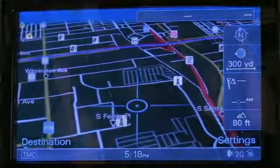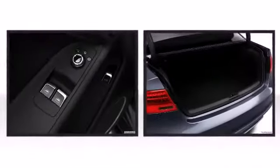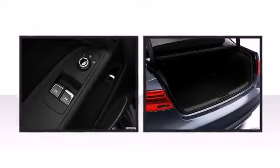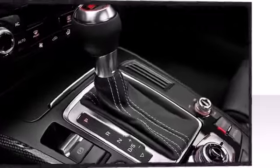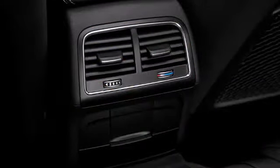Audi also prioritized safety and security by including traction control, a panic alarm, and four-wheel disc brakes with ABS. The available Audi Adaptive Cruise Control adjusts the vehicle's speed to keep a safe distance between the vehicle and the traffic in front of it. The system then reverts back to the preset cruising speed when traffic speeds up.